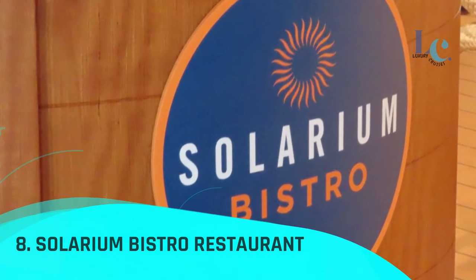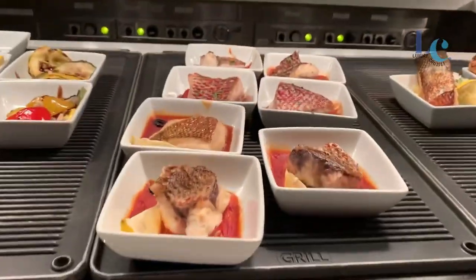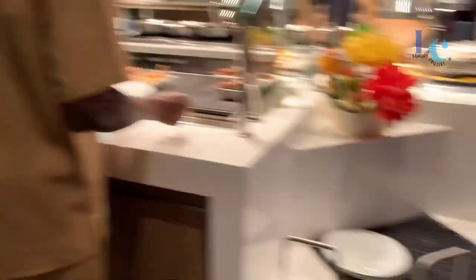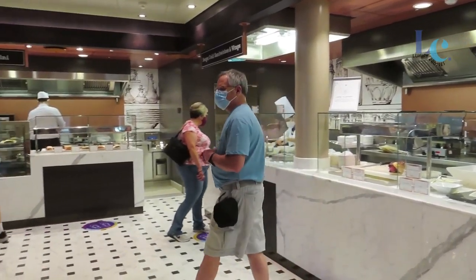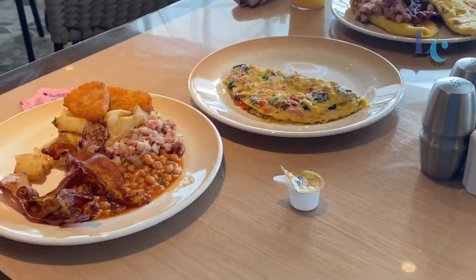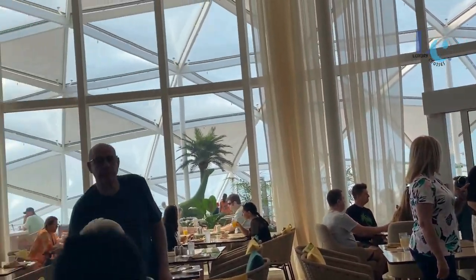Number 8: Solarium Bistro Restaurant. Emphasizing fresh ingredients and Mediterranean flavors for breakfast, lunch, and dinner, Solarium Bistro offers a bright and breezy gastronomic getaway at sea. Serve yourself from stations piled high with Mediterranean-inspired dishes and savor every bite inside or al fresco beneath the sun.